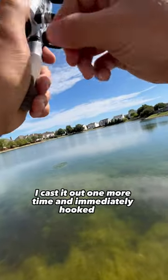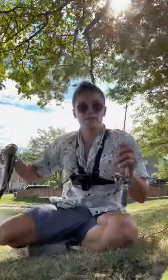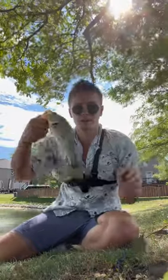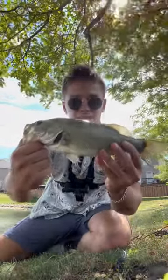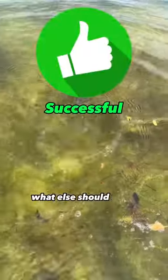I cast it out one more time and immediately hooked up. We definitely got him now — yeah, we got him! It's probably the funnest challenge I've ever done so far. This mini pocket fishing rod from Walmart just caught me this nice bass. Smallest pocket fishing rod from Walmart was successful. What else should I fish with?